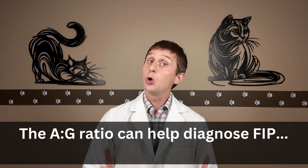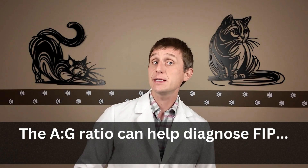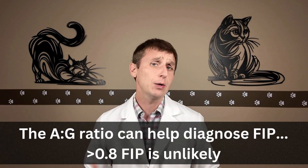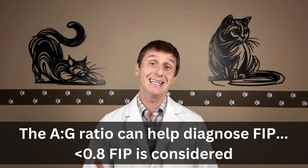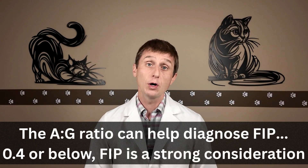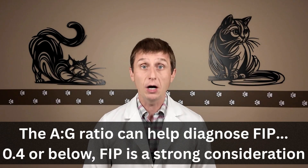The test that has been most consistent and helpful for me in diagnosing FIP is the AG ratio — the ratio of the blood proteins albumin and globulin. I have three numbers in my mind: 0.4, 0.6, and 0.8. Above 0.8, I'm not really thinking FIP. If it falls below 0.8, FIP is a consideration. Below 0.6, FIP is more of a consideration. And if that number hits 0.4 or below, with the appropriate signalment and symptoms, FIP is at the top of my list.